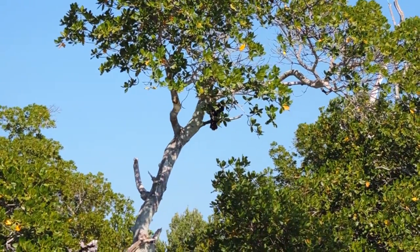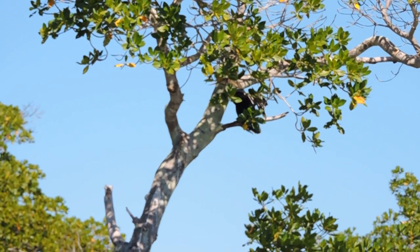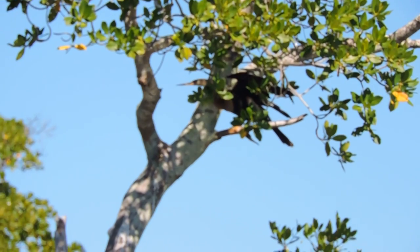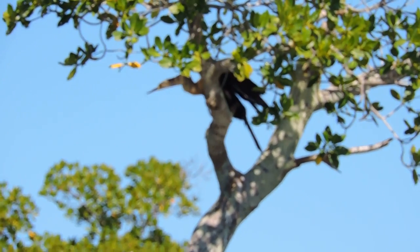Something different about the bill — the anhinga compared to the cormorant. Does anyone see something different? Look close. Long and pointed. Excellent observation.